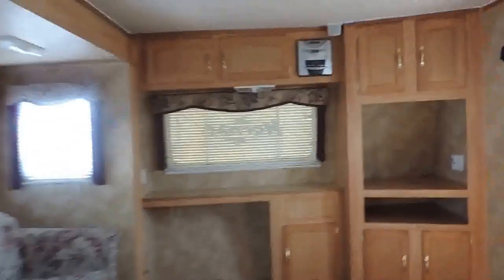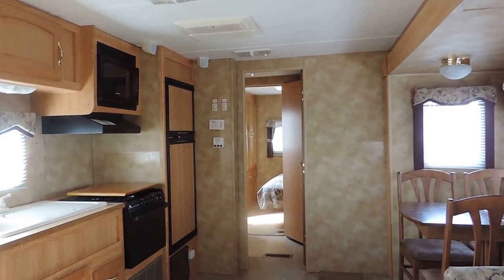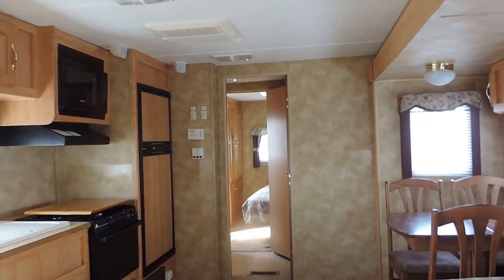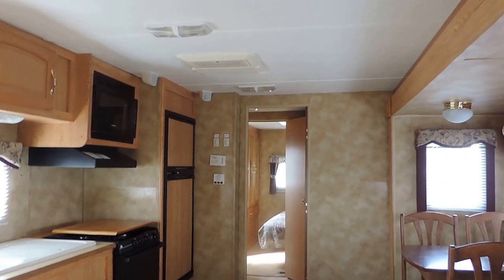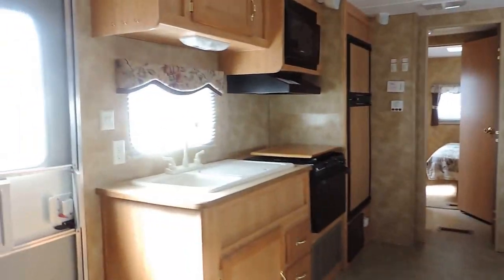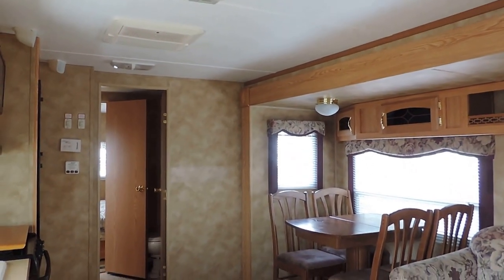Going back up to the front of the unit to get a shot from front to back. This is the 2006 Keystone Hornet, model 27 FLDS. Again, only 6,700 pounds, so it is half-ton towable, and roughly 29 feet in length — very easy to tow. Very nice little couple's camper, sleeps two to four people comfortably. Plenty of space here in the front kitchen area. If you have any questions about this unit or are interested, give us a call anytime. Thanks for watching.